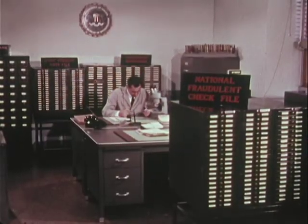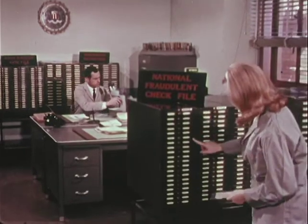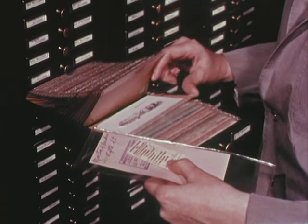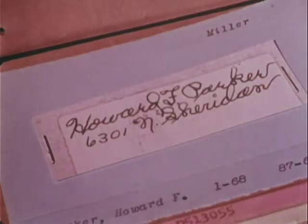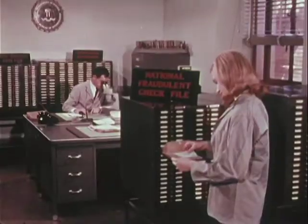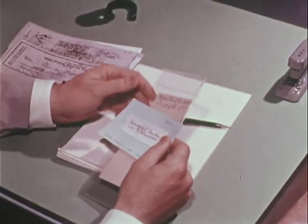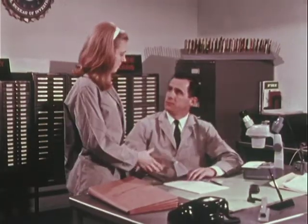The document section of the FBI laboratory maintains and uses the National Fraudulent Check File to aid local law enforcement agencies in bogus check cases. The file contains perhaps the world's largest collection of bogus checks and of signatures used by professional check passers. Trained technicians search the file for similarities with checks submitted for investigation by local law enforcement agencies. When a possible is found, it is brought to the expert examiner handling the case. If his examination confirms the signature similarities, he requests the case file on the known check passer, which may provide further samples for comparison.